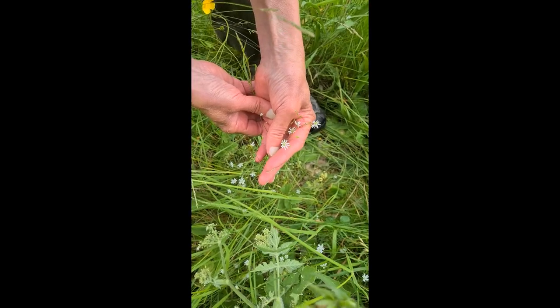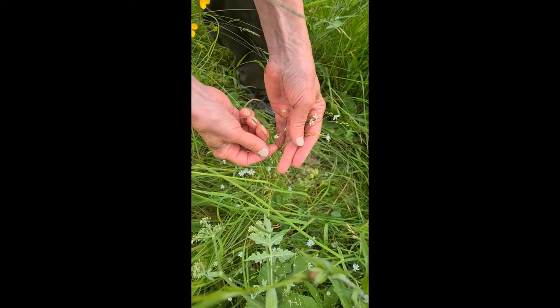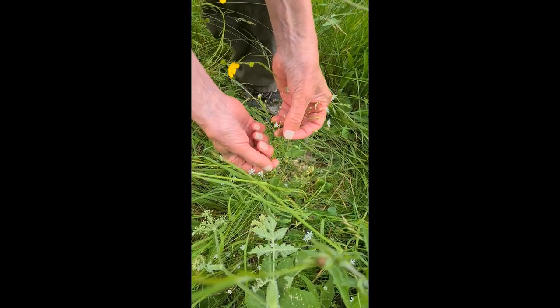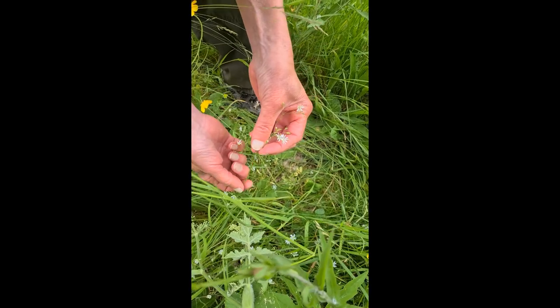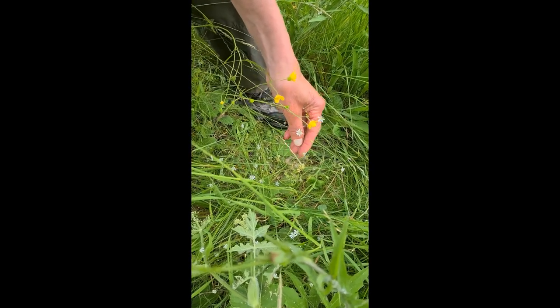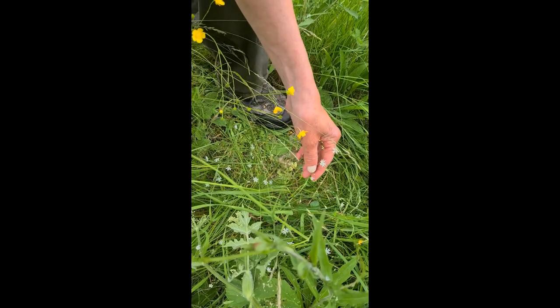This is the lesser stitchwort flower, which can be identified as opposed to the greater because its stems are nice and smooth. If you felt the greater stitchwort, which looks similar, you'd find a very rough stem. This is one of the small white flowers that tends to hide down amongst the grass, along with a few others which will also be recorded in a minute.